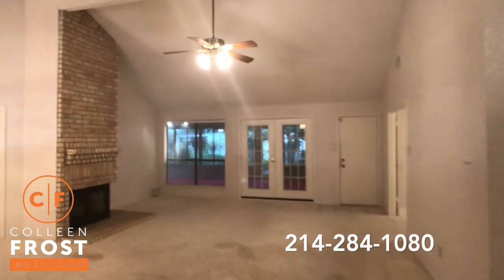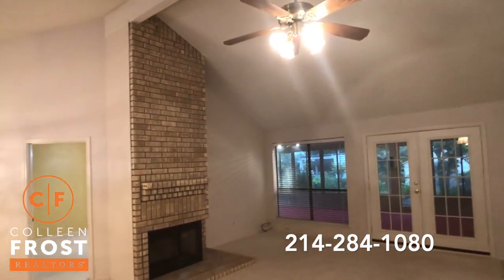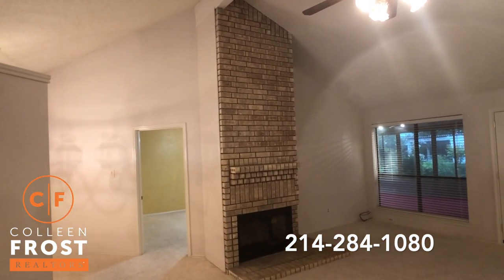So we have this wonderful tall ceiling family room with a beautiful floor-to-ceiling brick fireplace.